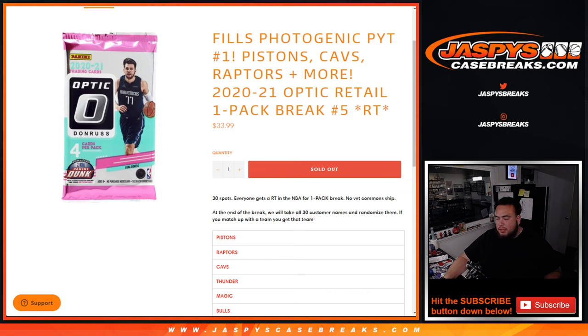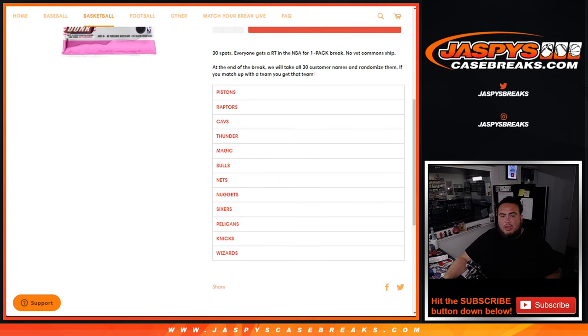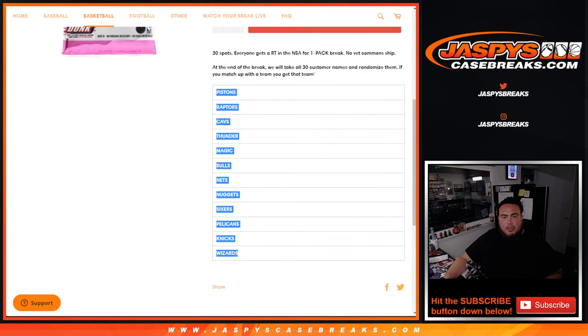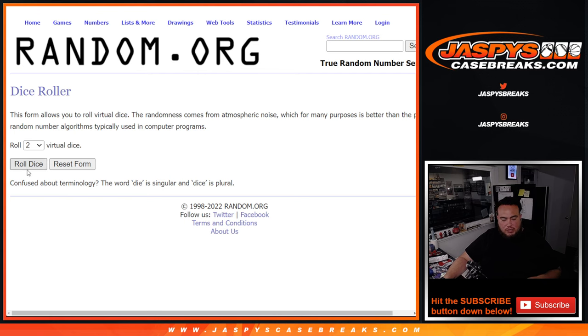With a little pack filler here. 2021 Optic Retail 1 Pack Break Round on Teams No. 5. So first we do the break, randomize the customer names and teams, distribute the hits out of the pack. Then at the end we'll randomize the 30 customer names — if you match up with a team, that's the team you get. So I believe this is a top 12, yeah, top 12. So from Pistons down to the Wizards. A couple of these teams up here are also a couple hundred dollars, so pretty nice little filler there. Let's do the break first, let's roll it.